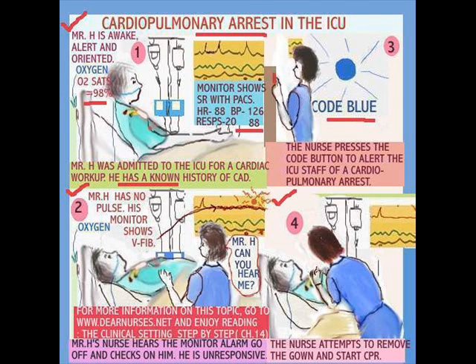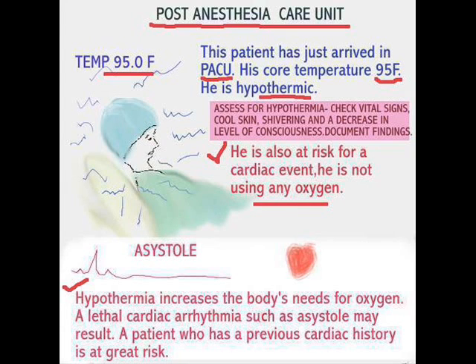Here we have a patient in PACU — the post-anesthesia care unit. Some of you may not have worked in one, but I've seen patients recovered in all different areas of the hospital, in the ICU, or even in a walk-in clinic type setting. One thing to note is that when patients come out of surgery, because of all the body fluids they've lost, they can be very hypothermic. Lack of oxygen is also another problem and can lead to asystole, which is a very lethal arrhythmia.